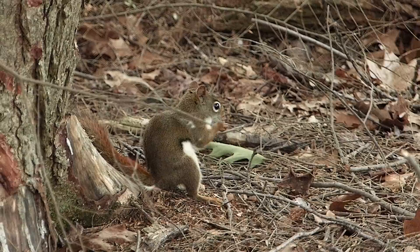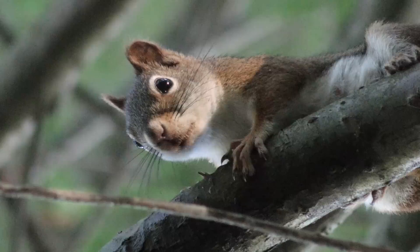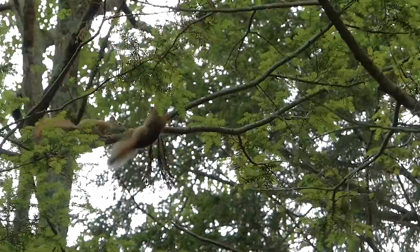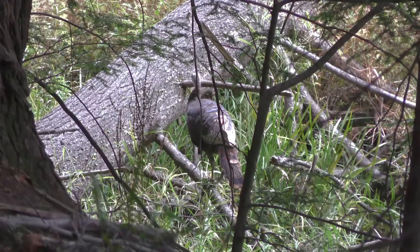Fallen hemlock logs often sport the hemlock varnish mushroom. This is red squirrel habitat — a large part of their diet is made up of seeds taken from conifer cones. This female has reason to be on the alert: she has three young ones that are just learning the high wire act.